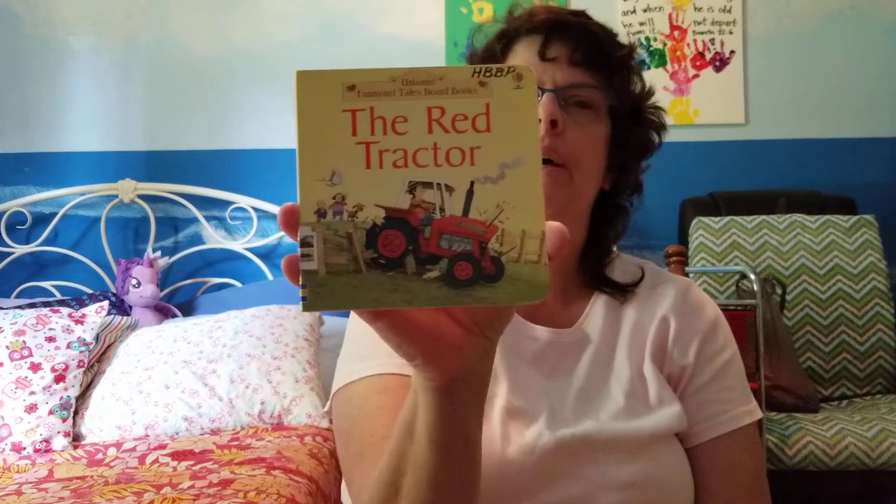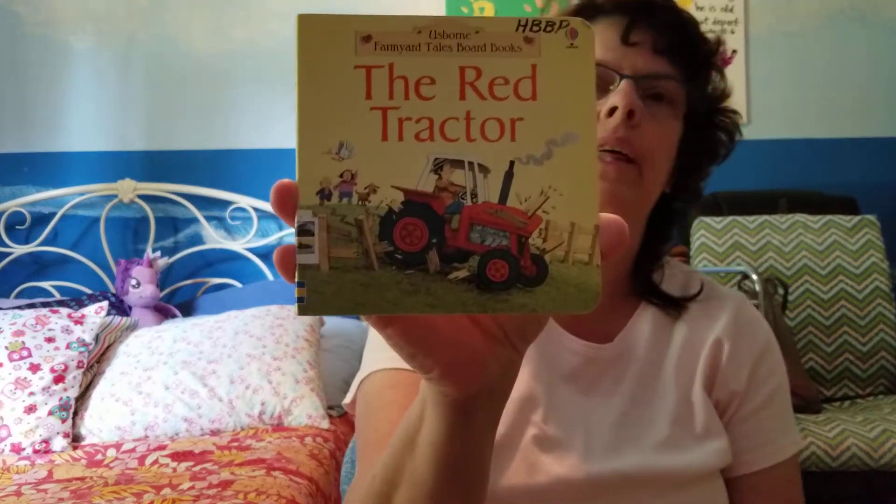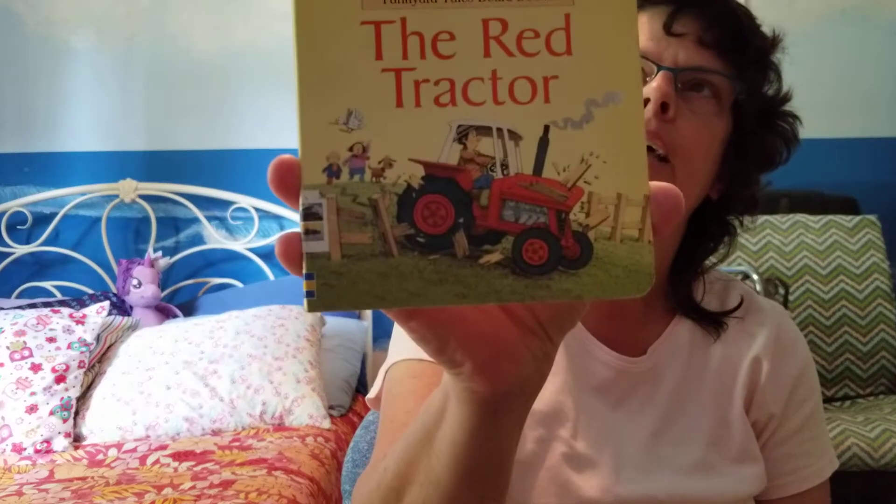Hi friends, it's Miss Tina. I'm in the beach room and I have another book with a color in it. The last book I read had lots of colors but this one has one color that it's talking about. What color do you think that is?